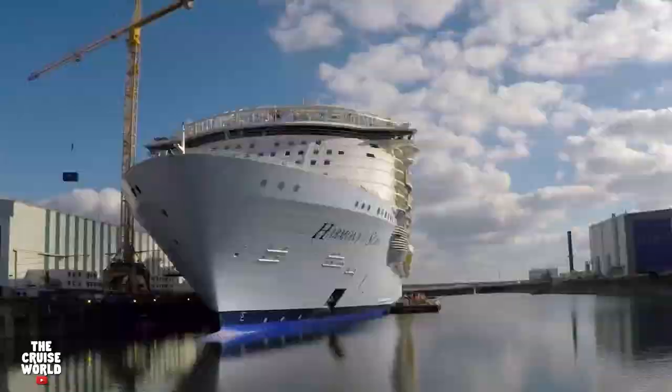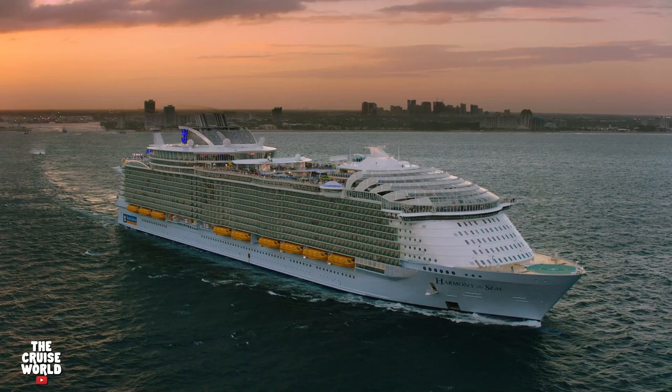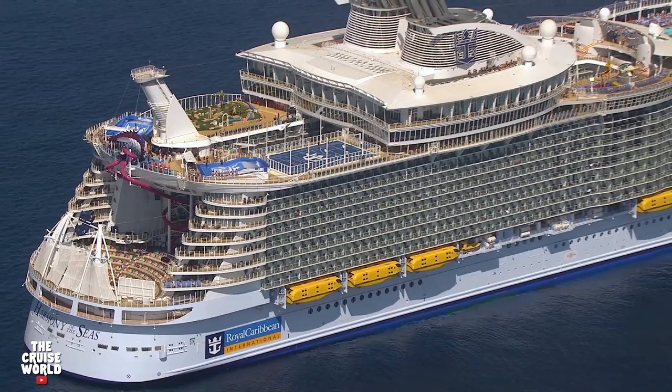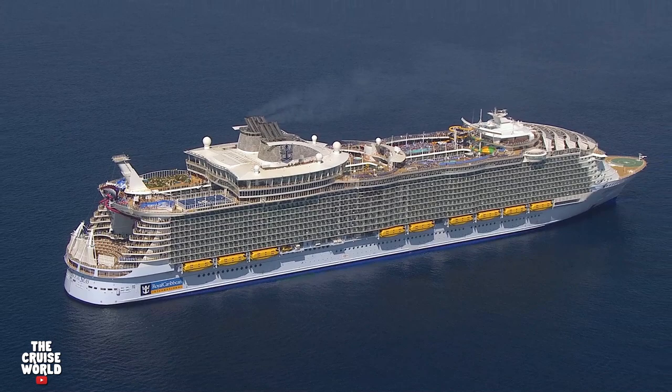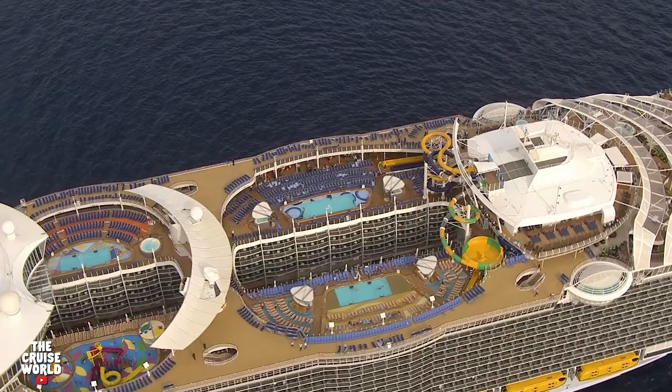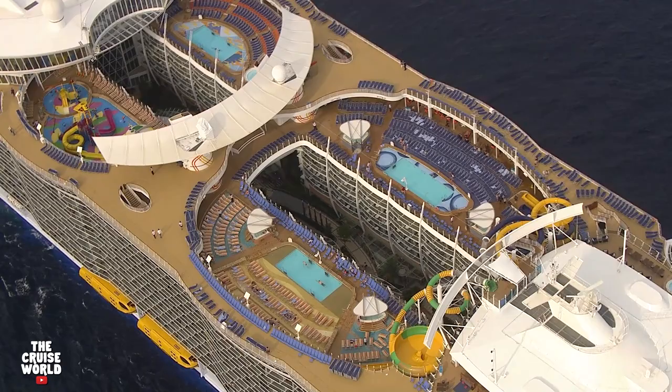Harmony of the Seas was built by FTX France at Chantier's D'Atlantique shipyard in Saint-Nazaire, France, and made her maiden voyage on May 29, 2016. With a gross tonnage of just under 227,000, Harmony of the Seas is the third largest cruise ship in the world, has a maximum passenger capacity of 7,029 and 2,175 crew members. Harmony has a total of 18 decks, but today we're going to focus on the public areas of the ship, so we'll start on Deck 3.